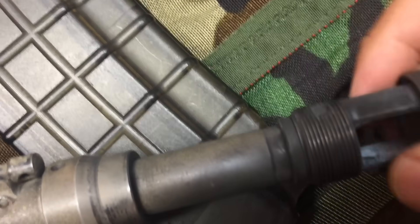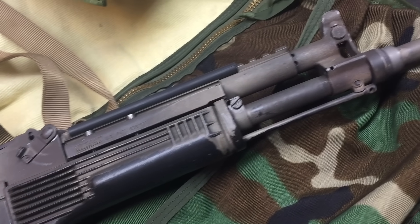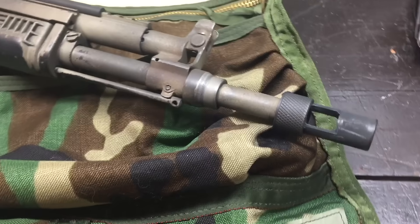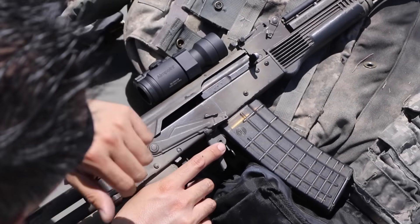Since the muzzle brake is pinned, the overall length of the barrel is greater than 16.1 inches, which means in the US it does not require complicated NFA paperwork. Let's see the 9-hole accuracy tests.